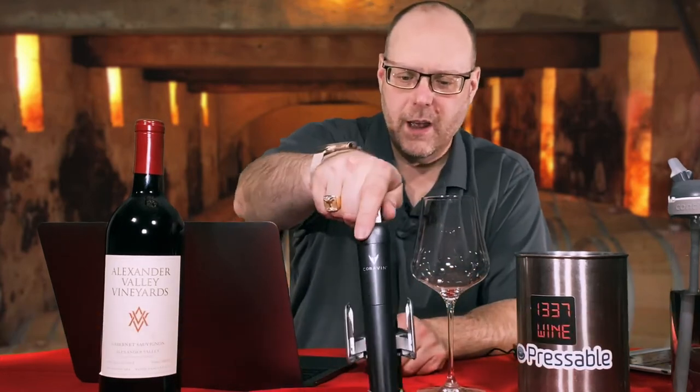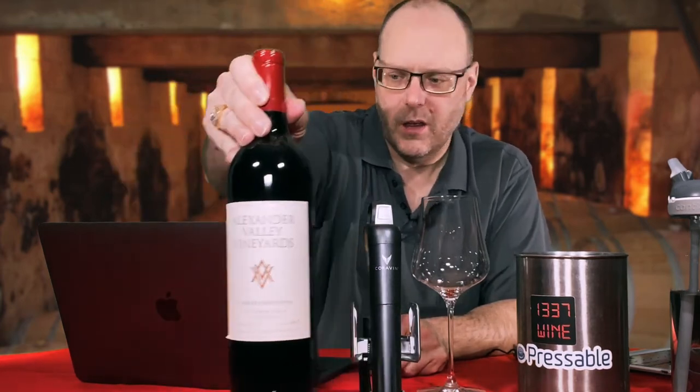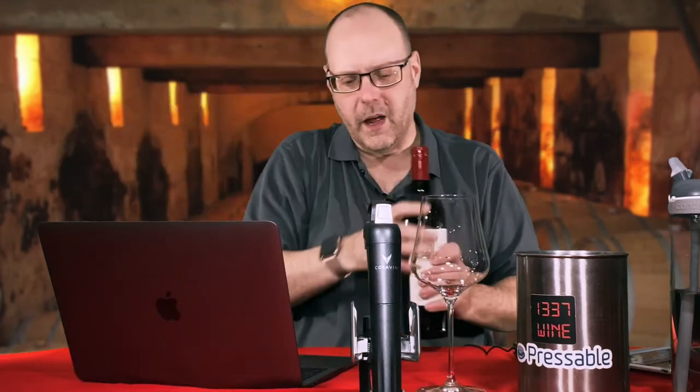Hello everybody, welcome to Leetwine TV. I'm your host Mark Fusco here for another edition of the show. So the wine for today, we are going to review the 2013 Alexander Valley Vineyards Cabernet Sauvignon, also known as AVV. I bought this from Underground Cellar for about $30.